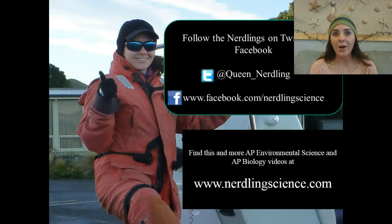I hope this lecture on dams was entertaining — short but sweet. If you'd like to re-watch this or any other video lectures for AP Environmental Science, you can find those at www.nerdlingscience.com. This is the Queen Nerdling signing off for today. Stay nerdy till next time. Bye!